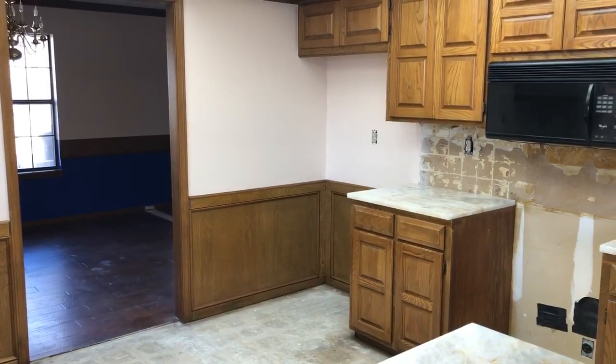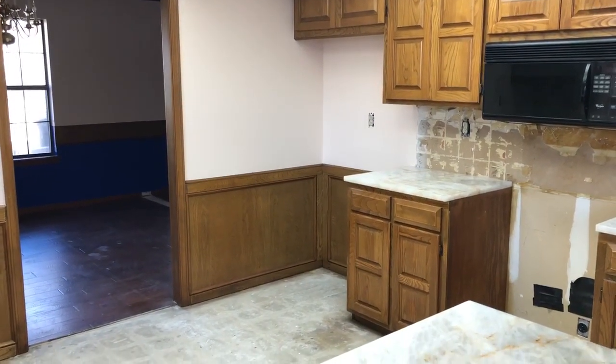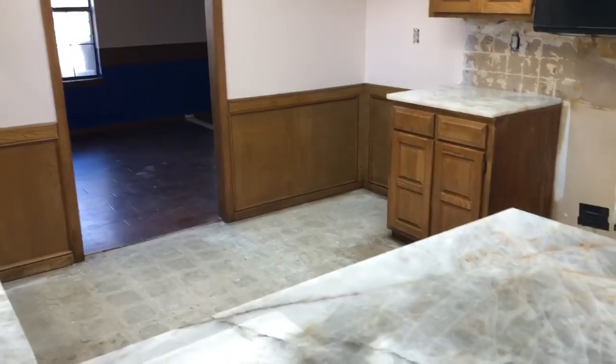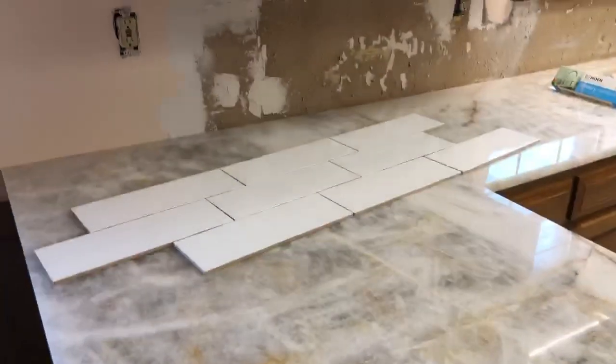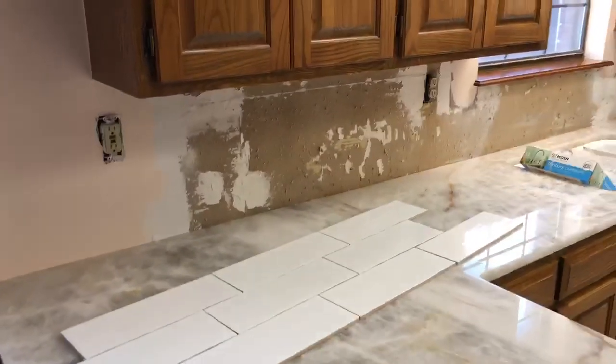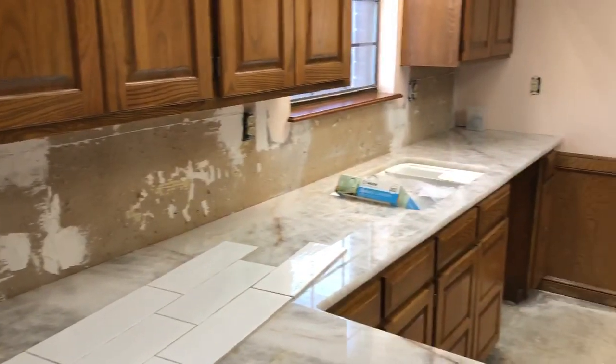Good morning Tulsa, this is Mike at Sunrise Construction. We're back here today on this home remodel. We're wrapping up the kitchen remodel now. We've got the new granite installed. We've got the backsplash tiles here that have been selected in a pattern — we're gonna get those installed today.